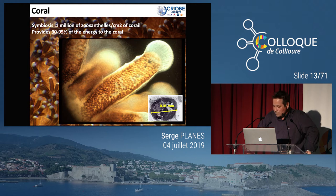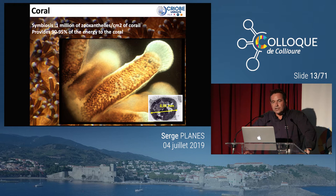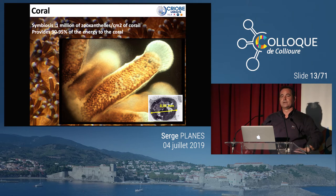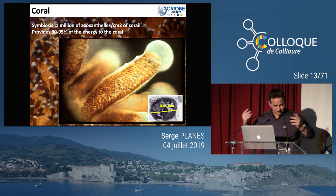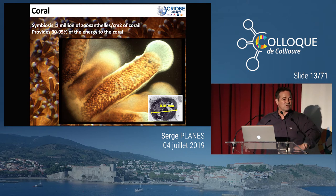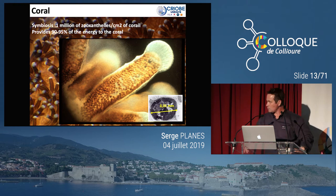Ces algues unicellulaires apportent une grande partie de l'énergie au corail. Lorsque vous voyez les tentacules qui s'agitent à l'extérieur, c'est pour capter du plancton, mais cette captation est relativement limitée en termes d'apport énergétique. On considère que dans un corail qui se développe normalement — un corail hermatypique, c'est-à-dire avec des zooxanthelles — c'est ces algues qui apportent une grande partie de l'énergie et permettent d'accélérer la calcification.